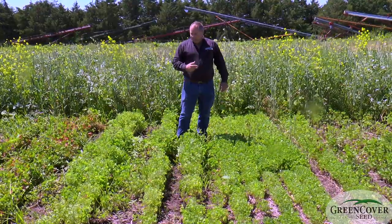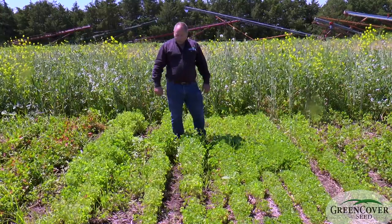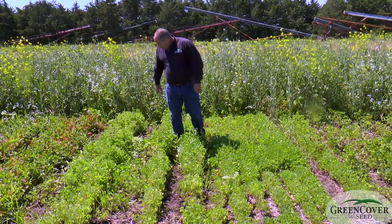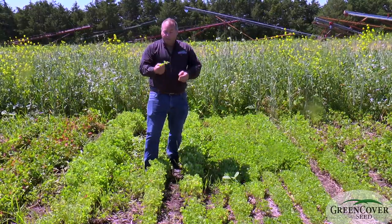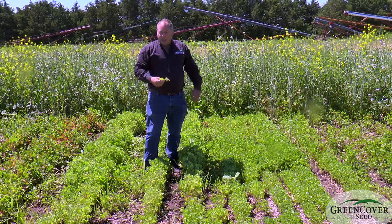Crimson clover is a very useful winter clover — one of the more winter hardy of the true clovers. If we can move it even farther north, that would be better yet. Crimson clover is probably the most beautiful of all the clovers, and it's a great pollinator plant — one of the very first flowers to bloom in the spring.